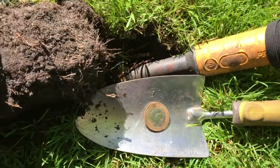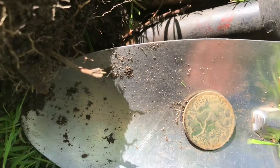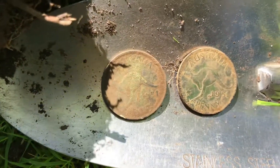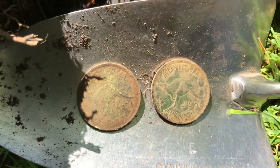A few feet away from here, which I didn't video, I had found another penny also from 1951, just about two meters away. So there you go — two 1951 pennies, King George on the back. Thanks for looking.